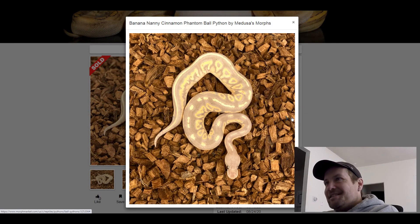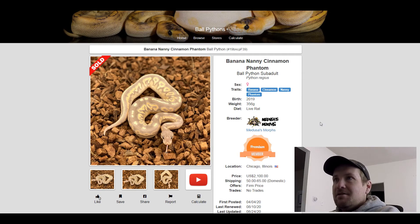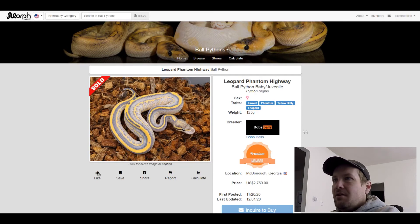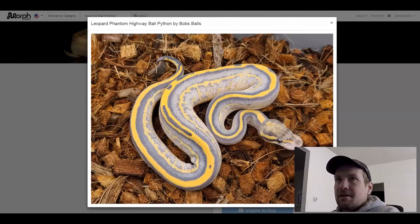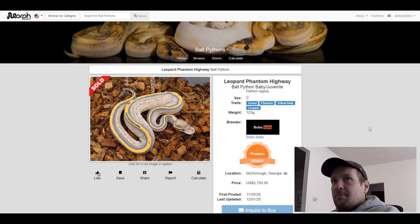This one is a Gravel Phantom Yellow Belly Leopard. How crazy is this snake? Incredible looking snake. It looks like it has Pastel in it, but it doesn't. This one sold for $2,750 — might be one of my favorites.